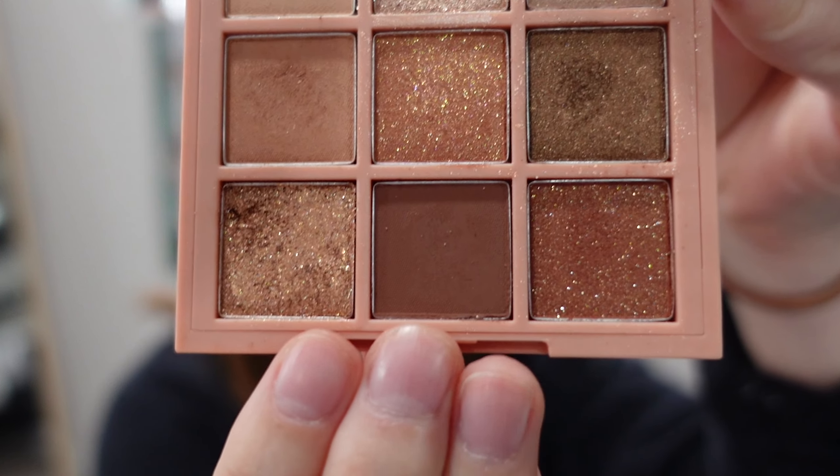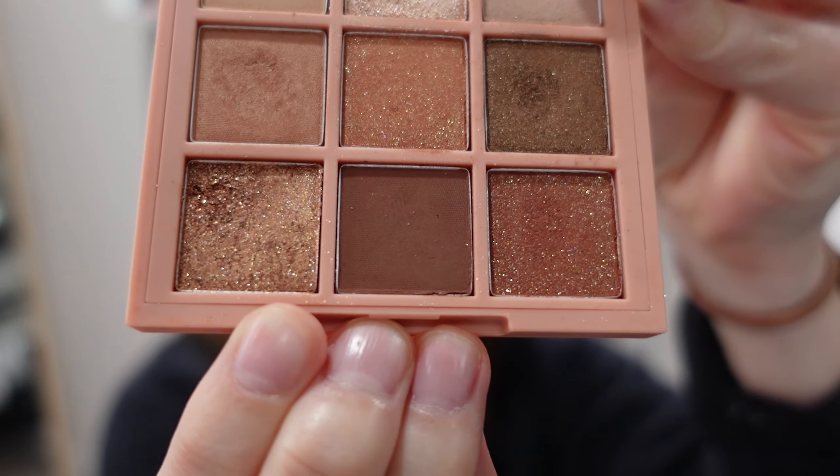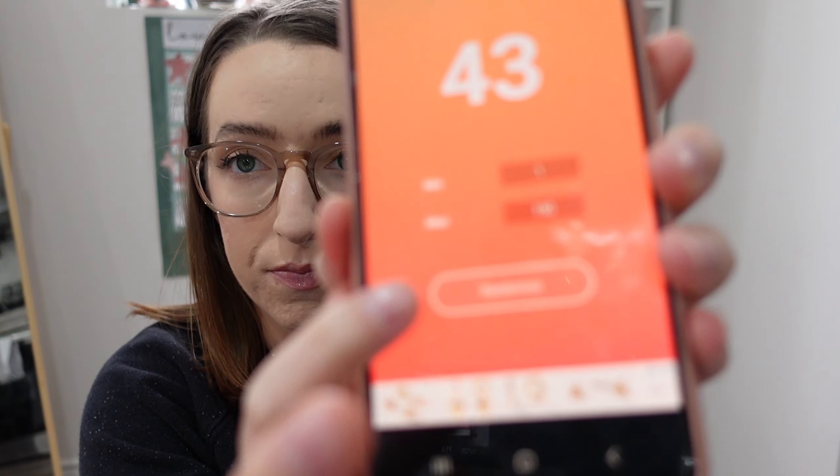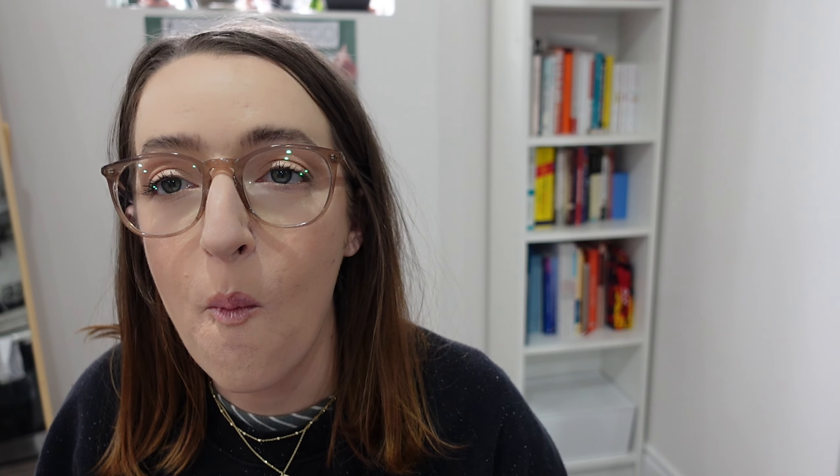I'm hoping for a bit more of a diverse color story this time. Last round was too on the nose — it could just be the Modern Renaissance palette. As a final look today I'm wearing both of the Modern Renaissance shades as well as the brown from the glam palette, like a last hurrah. Let's now go and pick the shades for round two.